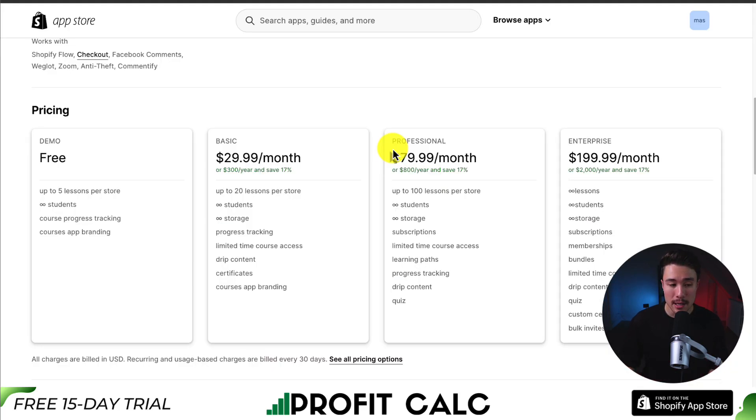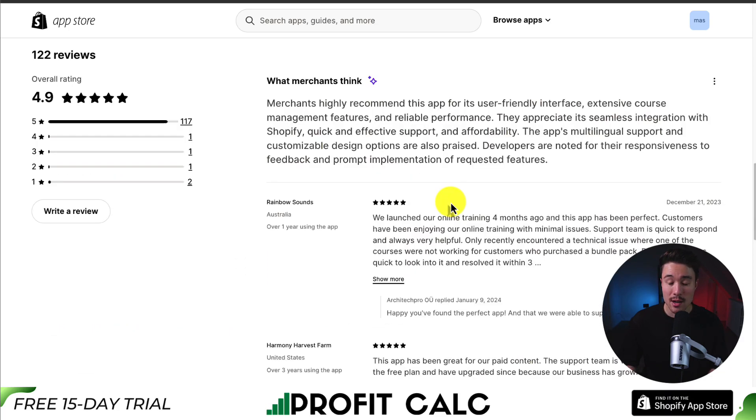In terms of pricing, there is a completely free plan with up to 5 lessons per store, and it's not going to be limited by the amount of students. At $29.99 a month, you get up to 20 lessons, and at $199 a month, you get unlimited lessons, unlimited students, and unlimited storage. In terms of the AI summary for reviews, merchants appreciate its seamless integration with Shopify, quick and effective support, as well as affordability. It has an excellent 4.9-star rating with over 110 five-star reviews.